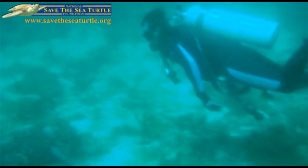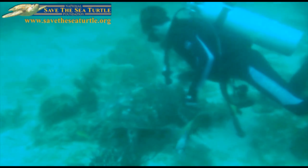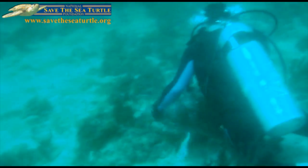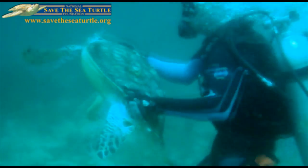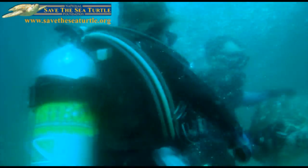Divers just off the Lake Worth Inlet taking part in a hunt, but they're not looking for lobster or fish. Their mission: to catch and release a mysterious endangered sea turtle. They capture this 80-pound hawksbill turtle who doesn't want to be picked up without a fight — his flippers on overdrive, he even tries to take a bite of one of the divers.